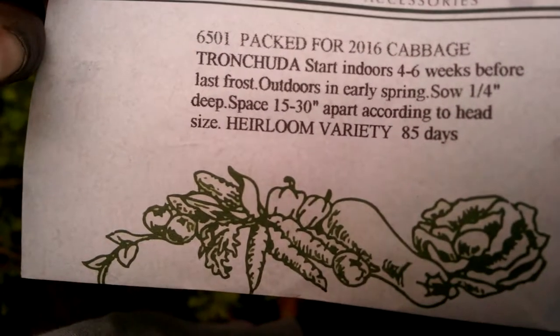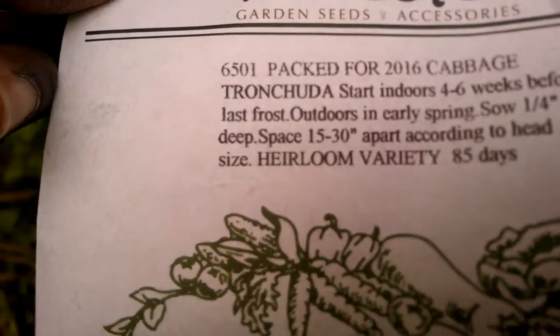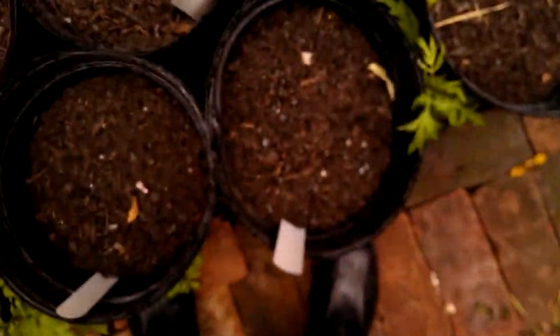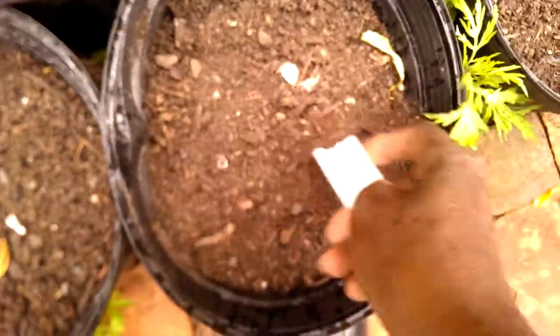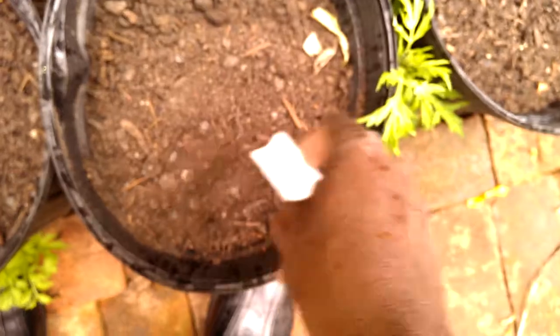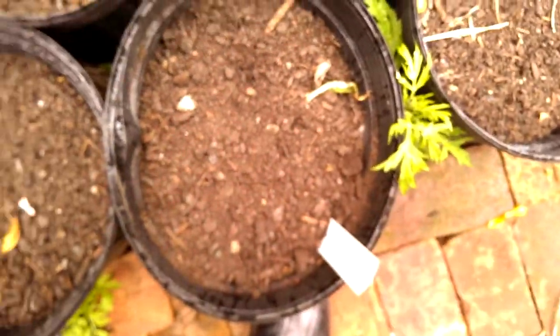I said tronchuda — it's tronchuda. Anyway, I just planted these here and it's raining, so I'm not gonna water them. I'm just gonna let the rain do its good thing.